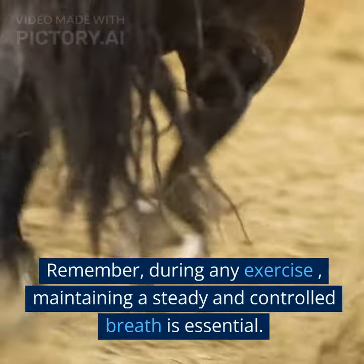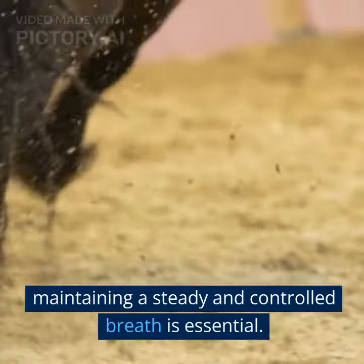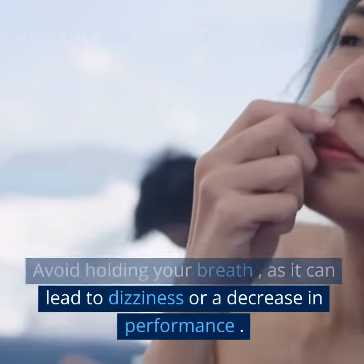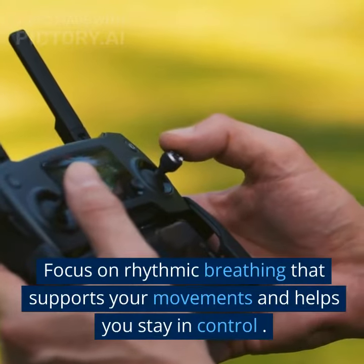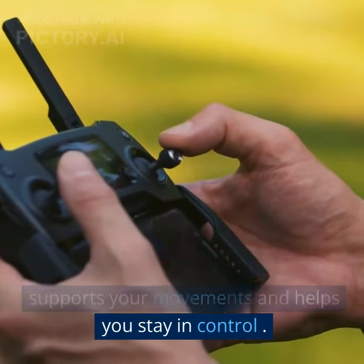Remember, during any exercise, maintaining a steady and controlled breath is essential. Avoid holding your breath, as it can lead to dizziness or a decrease in performance. Focus on rhythmic breathing that supports your movements and helps you stay in control.